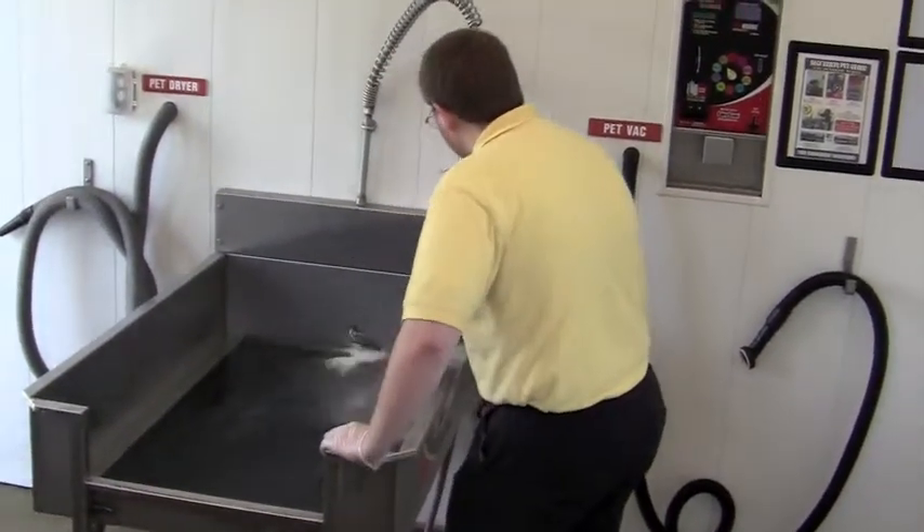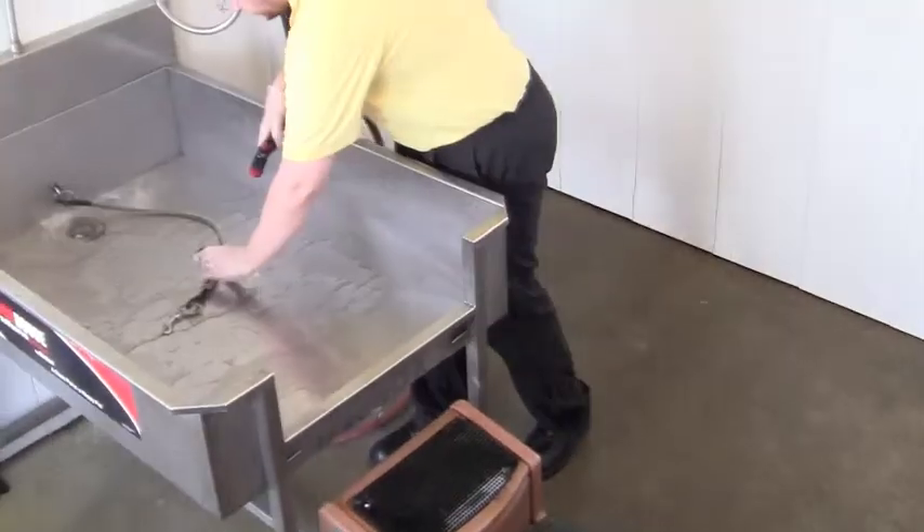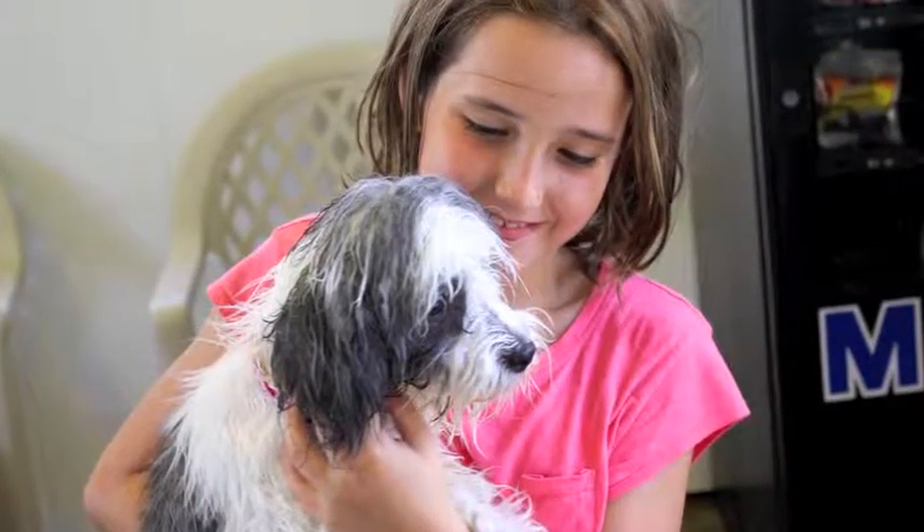After each wash, a Wilcombs associate will wash and clean the tub to maintain a safe and sanitary wash environment. We hope to see you and your pet again at the Wilcombs Family Pet Wash.